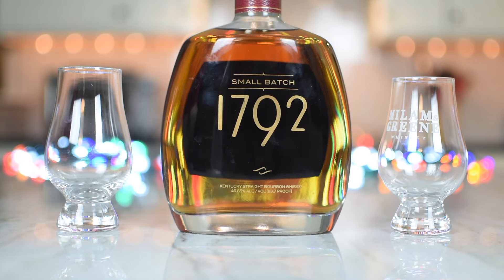Who makes this, by the way? This is the Barton 1792 Distillery in Bardstown, Kentucky. So it's a Bardstown whiskey? Bardstown whiskey. They are a brand distillery. They've been owned by Sazerac since 2009. They are the oldest continually active distillery in Bardstown, Kentucky.